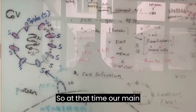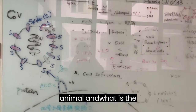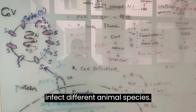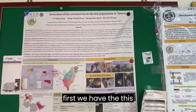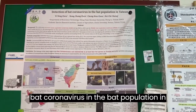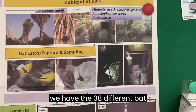The main purpose at that time was to understand why coronaviruses infect different animals and what mechanisms allow coronavirus to infect different animal species. Outside our lab, we also display some results of our study. We have a poster about detecting background viruses in the bat population in Taiwan. In Taiwan, we have 38 different bat species.